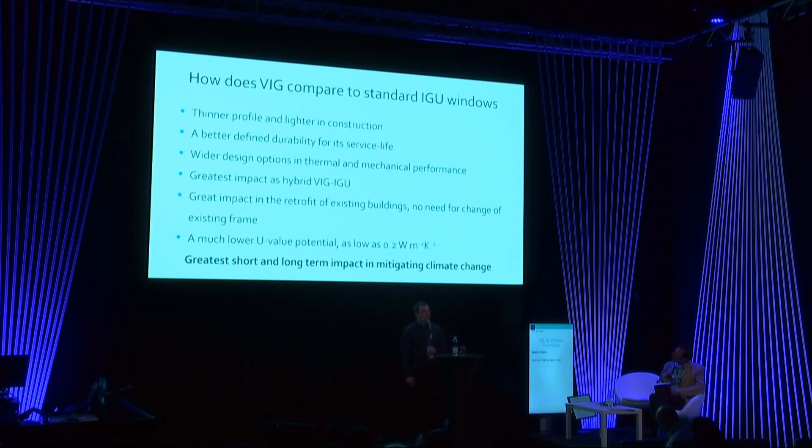You can achieve U-values as low as 0.2 watts per square meter Kelvin, which is comparable to a solid wall. Therefore the weak point in the thermal insulation of a building's envelope can be minimized, which would have the greatest short and long-term impact on mitigating climate change in the building sector.